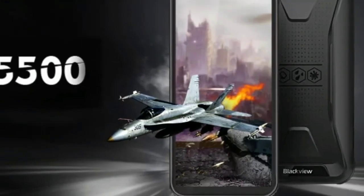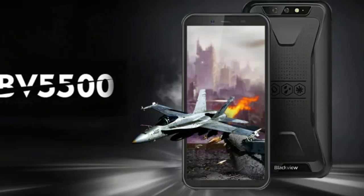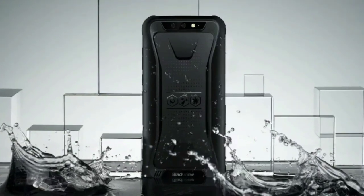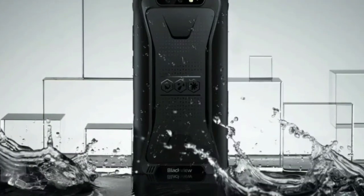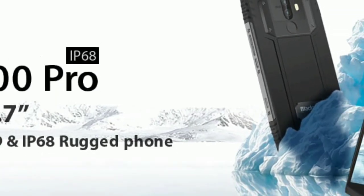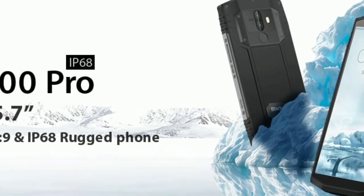Here is everything we have heard about the Blackview BV 5500 so far: it carries IP68, IP69K, and MIL-STD-810G certification. The device will pack a 13-megapixel dual Sony rear camera and will be powered by a 4400 mAh battery, running Android 8.1 Oreo. There is no information on the processor and memory options just yet.